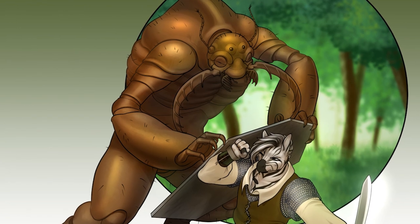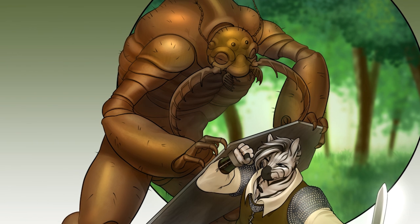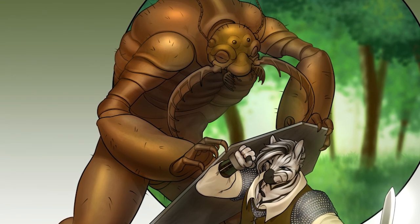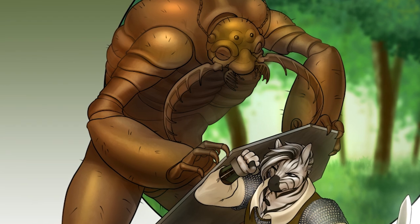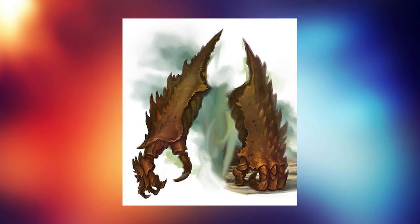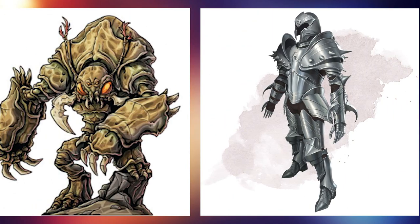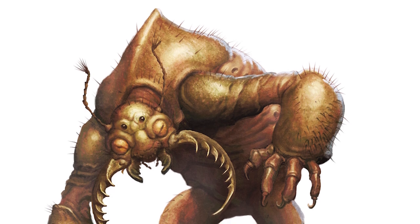The strong hide of the umber hulk takes on the shape of many plates that cover the chitinous body of the creature. These plates are as hard as steel and provide protection from cave-ins and strong impacts. It is very rare to find a creature with natural armor as strong as steel, so many from the underdark use the plated armor of the umber hulk as armor for themselves — it provides the same protection as a full set of plate armor.